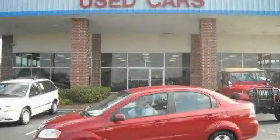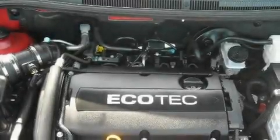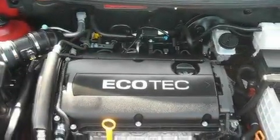This is a 2009 Chevrolet Aveo. Driving never felt so good. It features a 1.6 liter 4-cylinder engine and an automatic transmission.